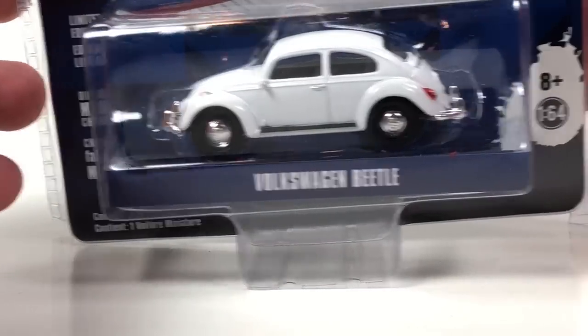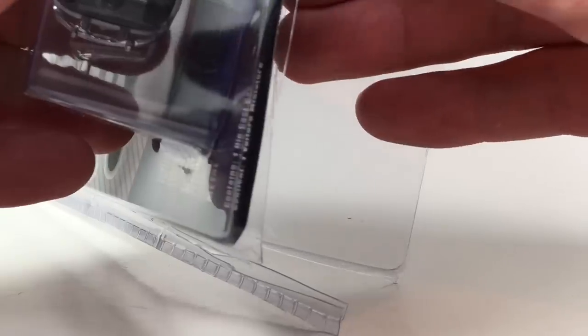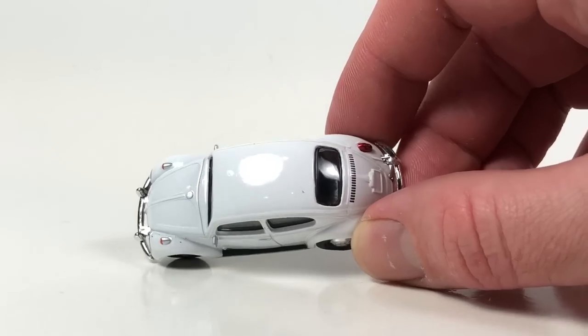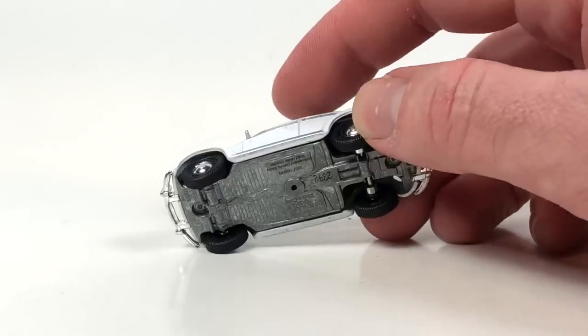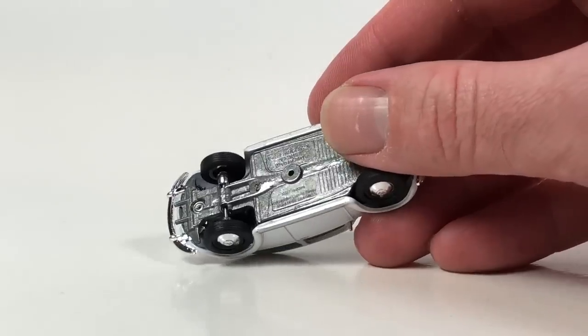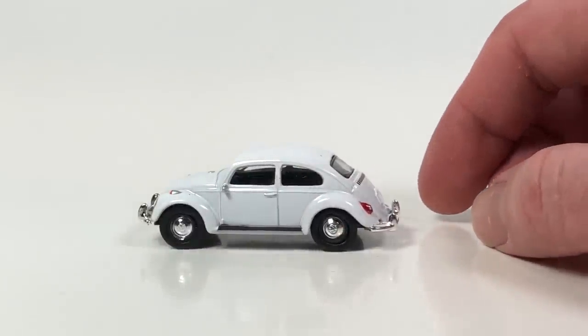Number five is a Volkswagen Beetle from Club V-Dub that doesn't have a series number on it, though I believe it's from Series 5. This was an alternate — I think the US or Canada got the white one and the other got a different one; I'm not entirely sure. This is the white one — just plain jane white. It's the classic beetle casting with no opening features, number 2392. It actually kind of looks good in just white.